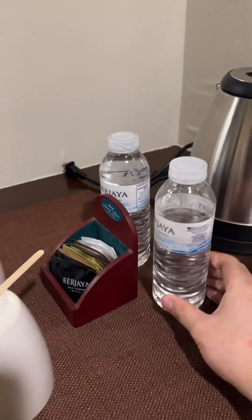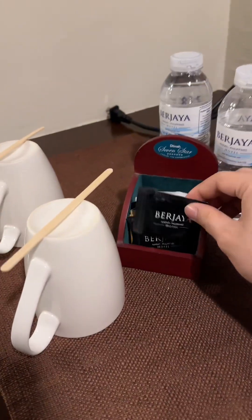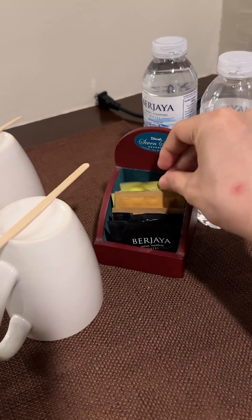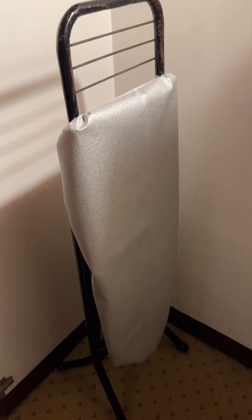They have free two bottles of water. They also have a baguette, sugar, and creamer. This one is a refrigerator — just in case you want to put some drinks. This one is the drawer, and they have a security box.